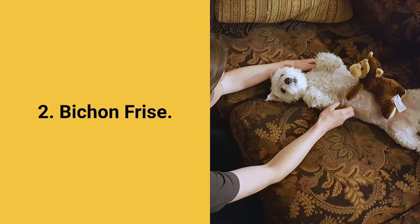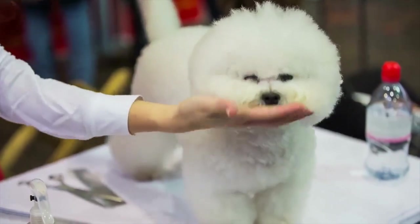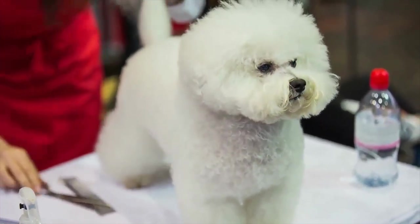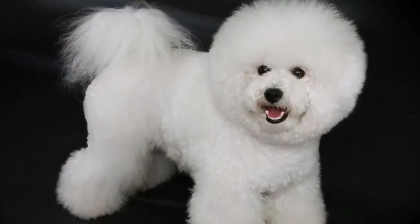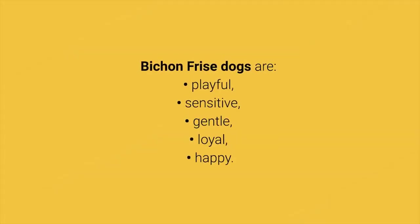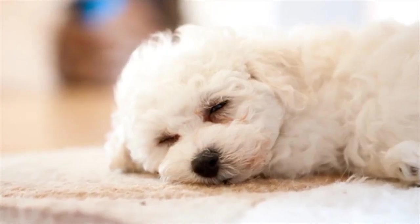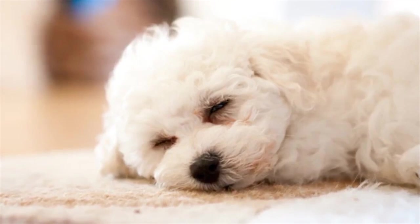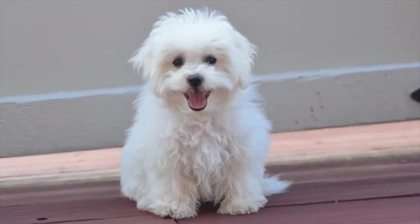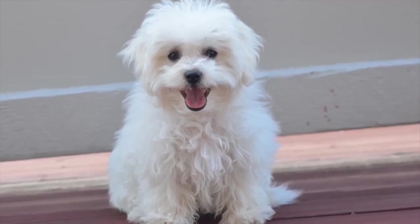The best dog breed for apartments number 2: Bichon Frisé. If you want a pet that will always be cheerful, beautiful, and friendly, then the little Bichon Frisé is the perfect choice for you. They will always be happy, except when left alone. Bichon Frisé dogs are playful, sensitive, gentle, loyal, and happy. With all their good characteristics, they can adapt well to living in small spaces like apartments, are great for beginners, adore everyone, don't bark, and don't shed a lot. The only consideration is that they require daily physical activity.